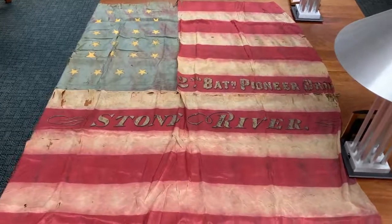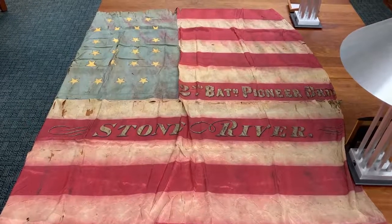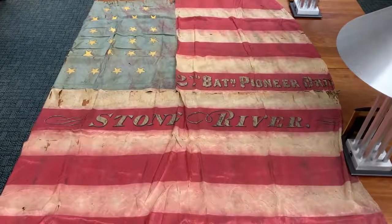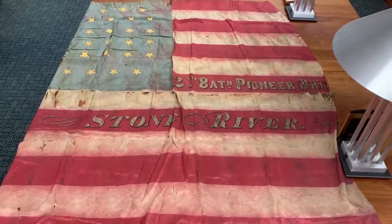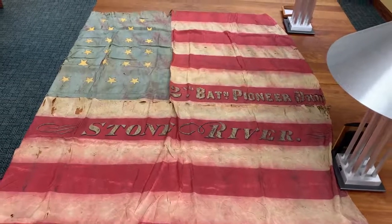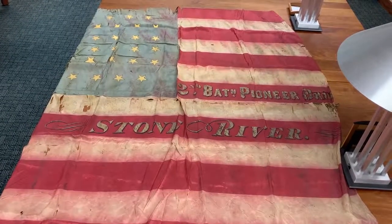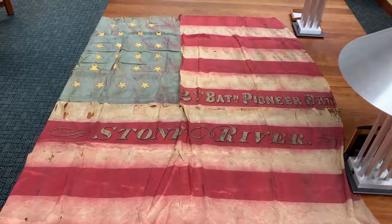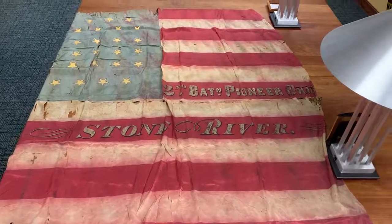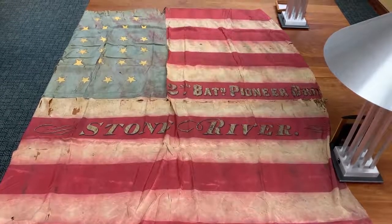The Stone River part is the battle. Those of you familiar with Civil War history or Ohio history might know the Battle of Stone River in Tennessee, and that's because there were a lot of Ohio regiments that were part of this. It looks like the Stone River part was not added later but made when this flag was originally put together, so that leads me to believe it was made after the Battle of Stone River. The Battle of Stone River was December 30th through January 2nd, 1862 to 1863. The Pioneer Brigade actually made a very famous stand against the Confederates on December 31st, 1862.